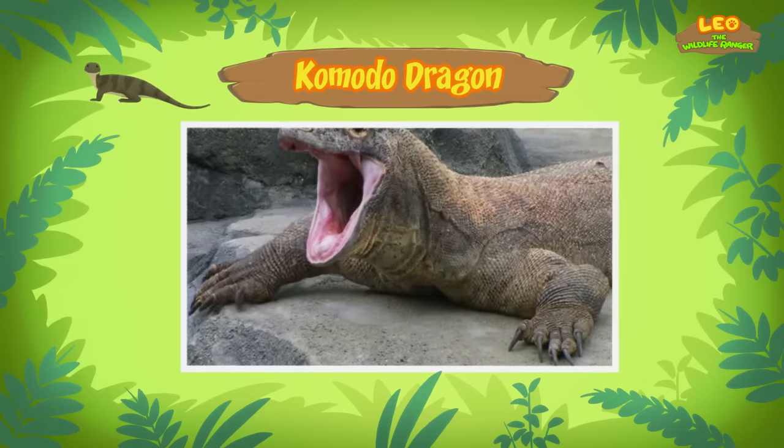What is it, Hero? Baby Komodo is gone! Where did he go? Let's follow Hero. There you are, Hero. Oh no! Baby Komodo is being chased by an adult Komodo dragon! We need to help baby Komodo. What should we do?